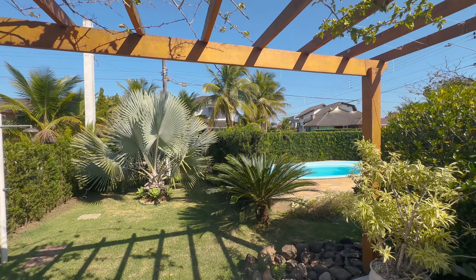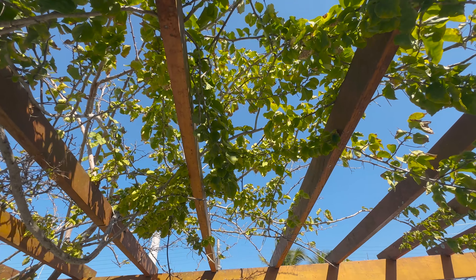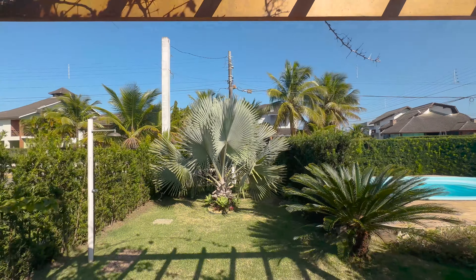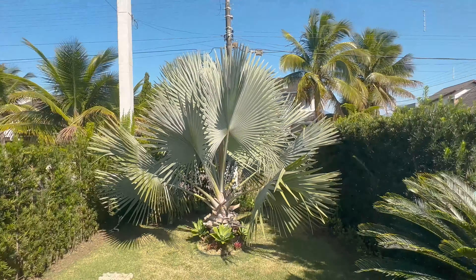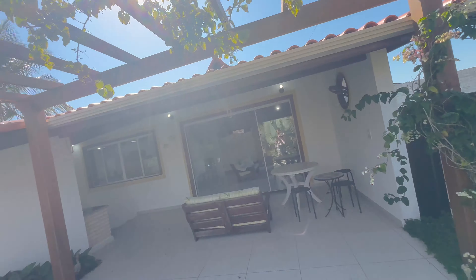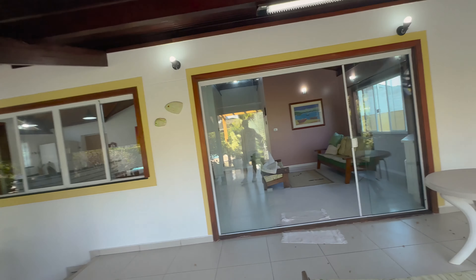Foram colocadas umas plantas aqui. Bem bonito! E olha a Palmeira Real aqui — que espetáculo! Linda, né? Então, casa com bastante verde, realmente uma casa ótima.